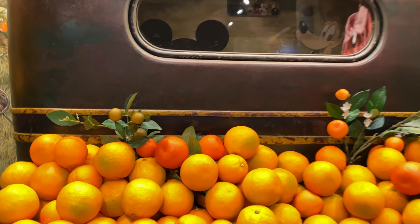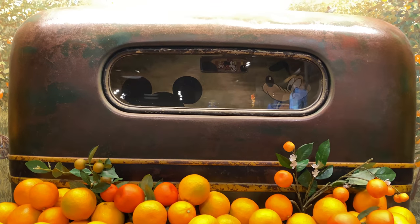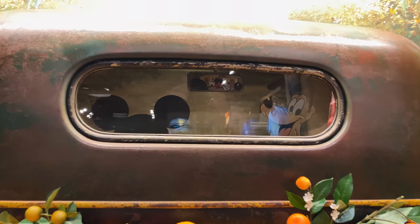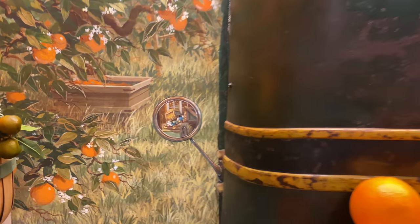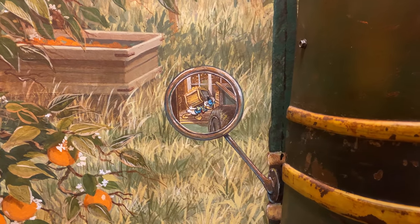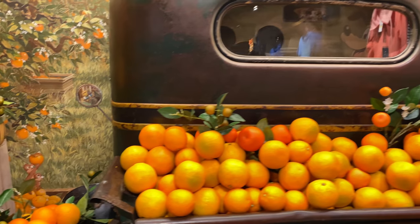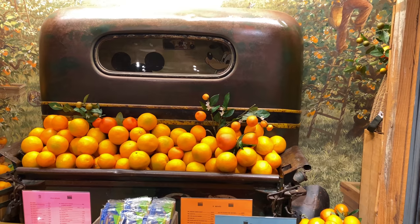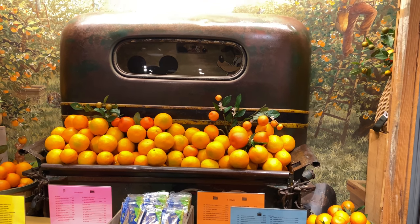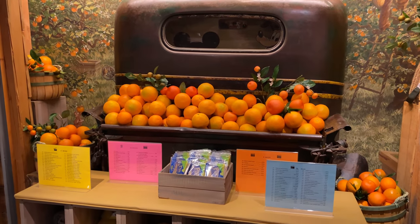It's an orange truck which may or may not have a hidden Mickey in the oranges. If you look at the window of the truck, you can see Mickey and Pluto are in the front seat, Minnie is in the back of the truck, Donald's in the rearview mirror, and Chip and Dale are over there picking oranges. Really fun little piece of the store — totally unnecessary but really fun that they took the time to build that. It looks like the truck is backing up to the garage to unload their oranges.